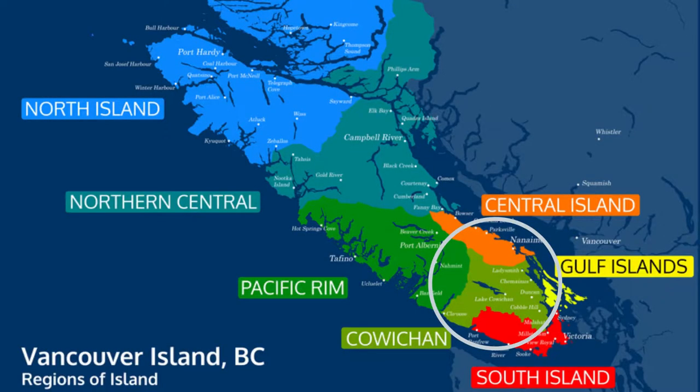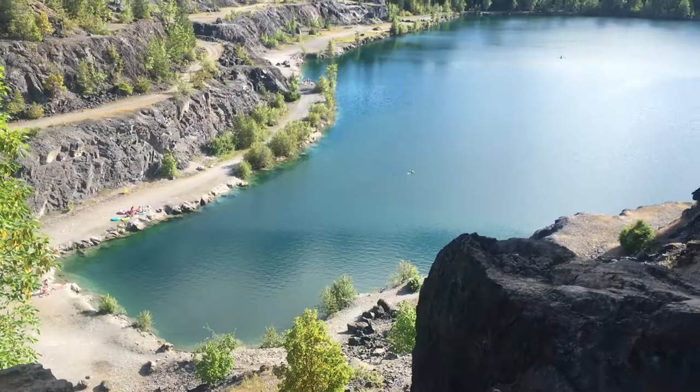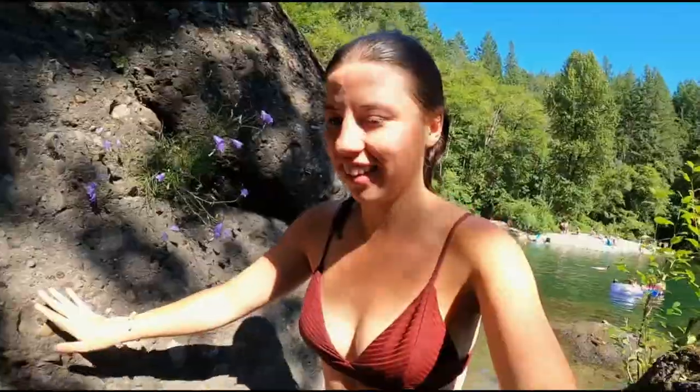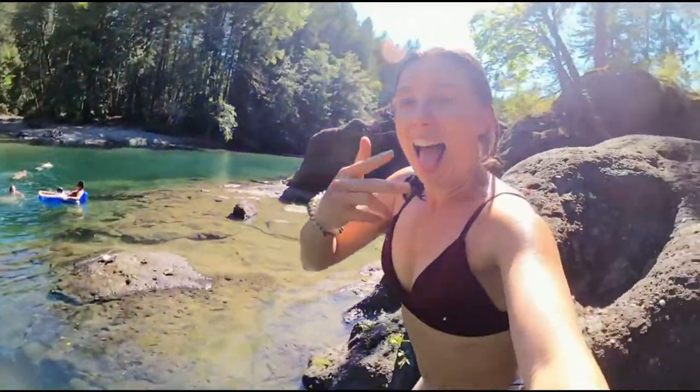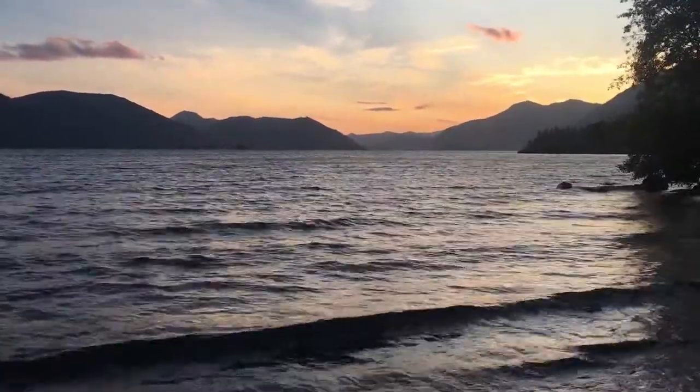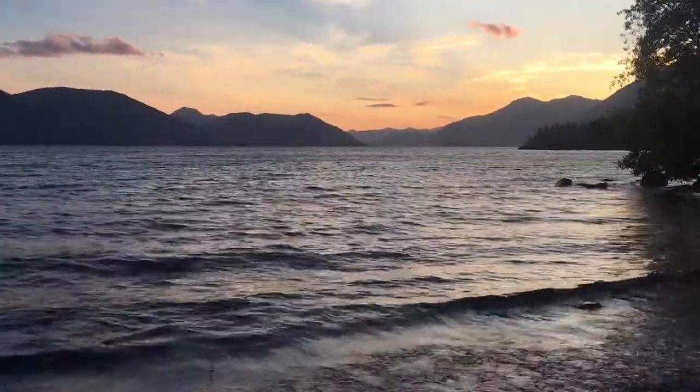Today I am talking about my top five things to do in the Cowichan Valley on Vancouver Island. The Cowichan Valley is located on southern Vancouver Island between Victoria and Nanaimo. There are so many cool swim spots, and the water tends to be warm because it's all fresh water. The Cowichan Valley is kind of a heat trap, so I found the weather a lot warmer than Tofino and Victoria.